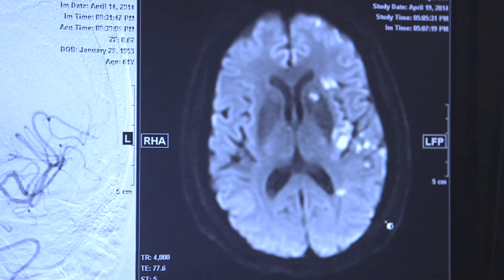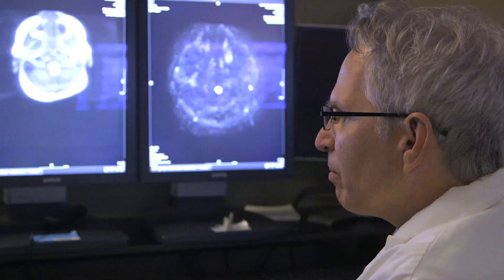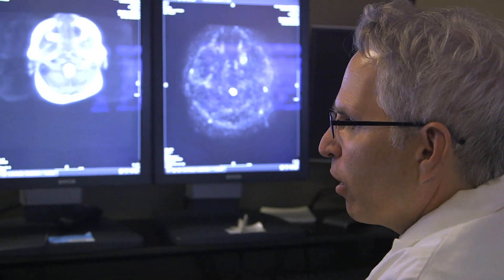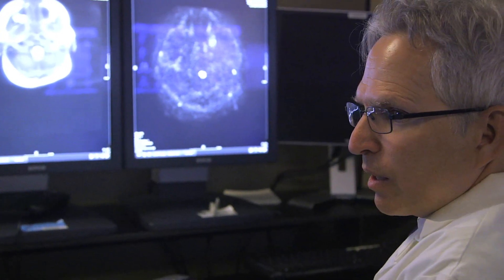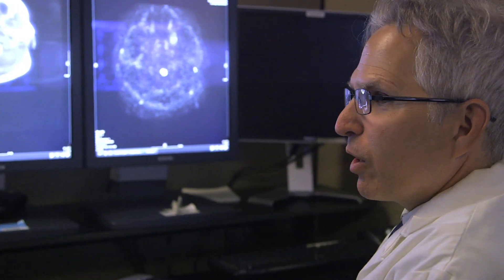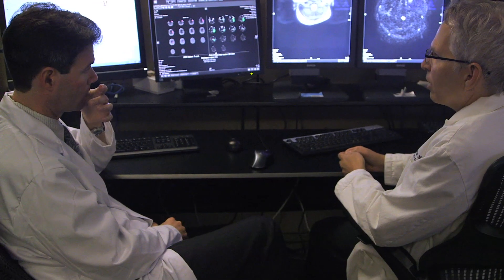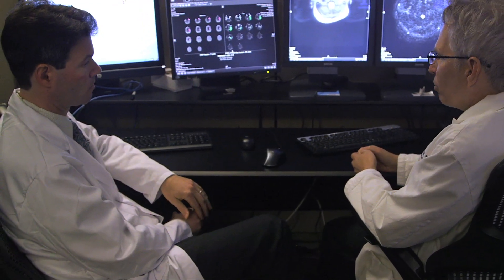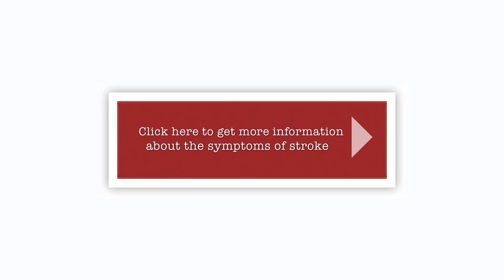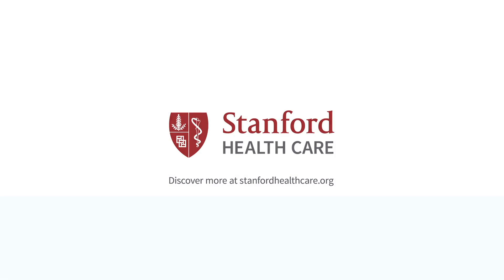The more information we can have more quickly, the better we are at triaging people to the right therapy. One of the things we've worked very hard on is streamlining the process to get people into the MRI scanner quickly to perform the scans very quickly. We're one of the few hospitals in the country that has put a lot of work into acute MR 24/7 for all stroke patients.